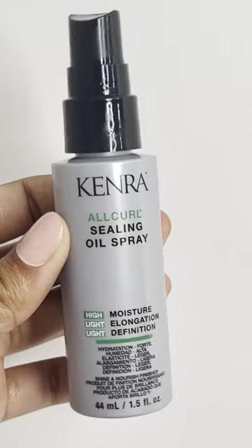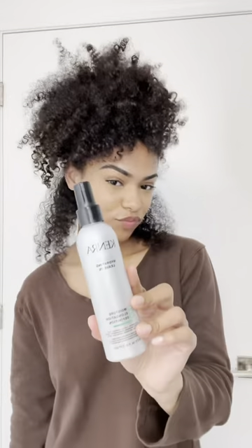Now styling outside of the shower, I part my hair into sections and go in with the sealing oil spray to lock in moisture, then the hydrating leave-in to detangle and add shine, and finally the defining jelly for a light hold that controls my frizz.